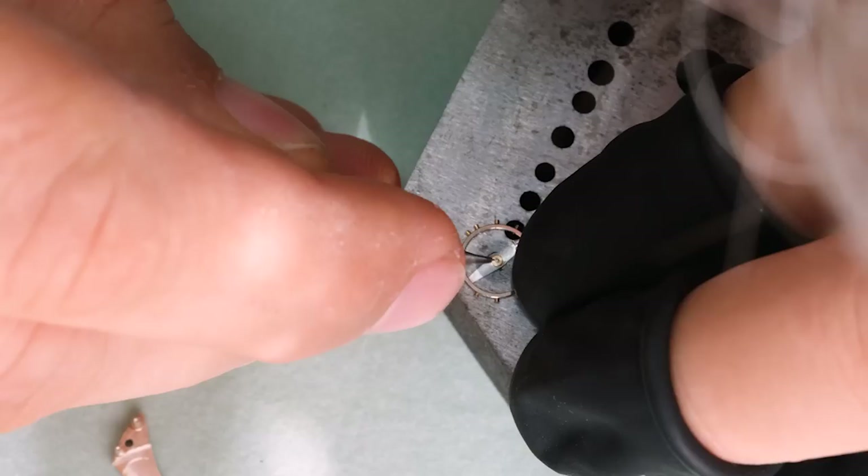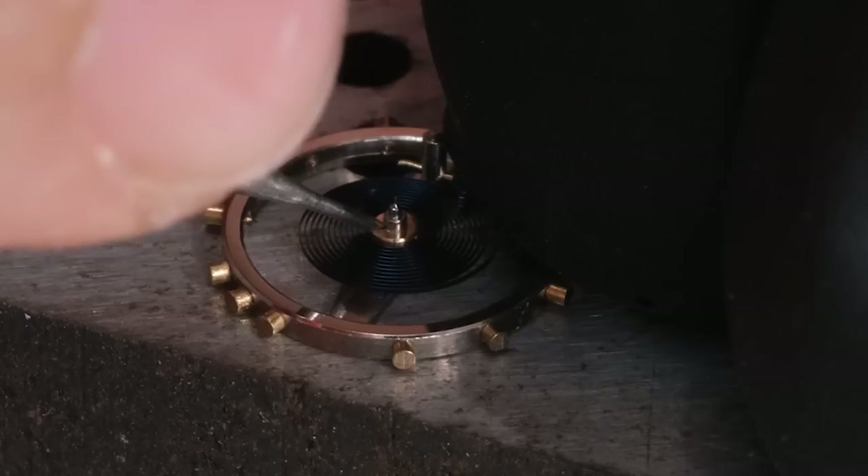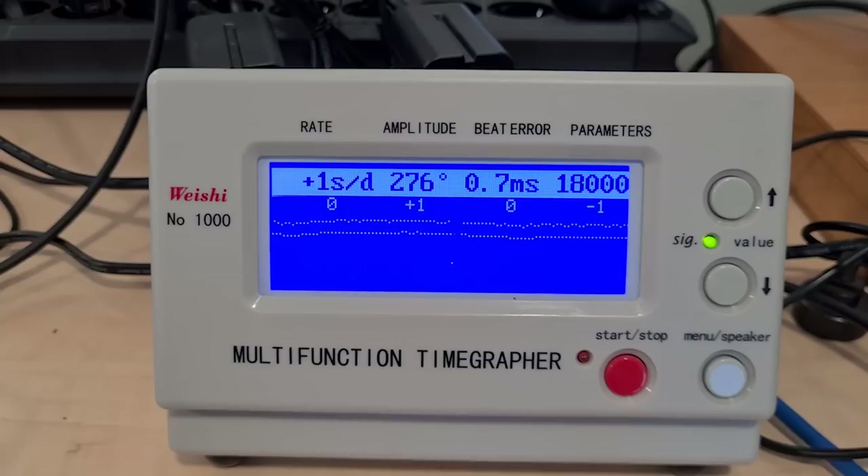To adjust the beat error, we have to take the balance off the balance cock and simply twist the collet around a little bit on the balance arbor. After a couple of tries, we want to get the beat error down to below one millisecond. We're going to be happy with that.